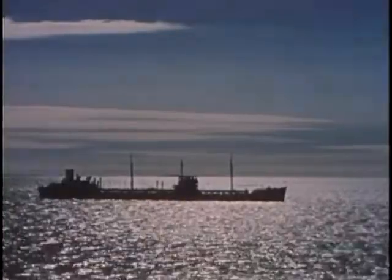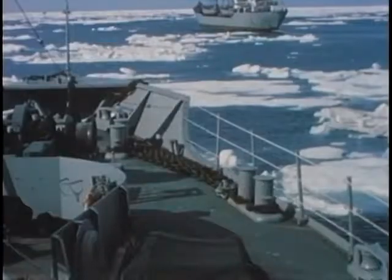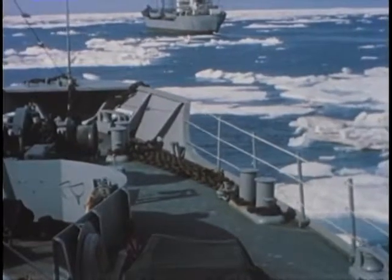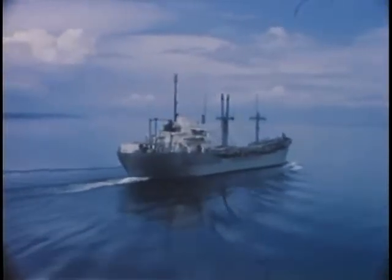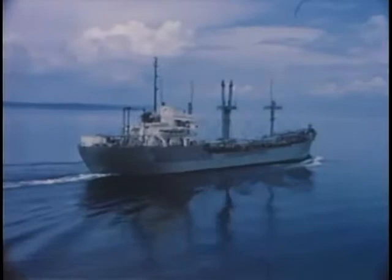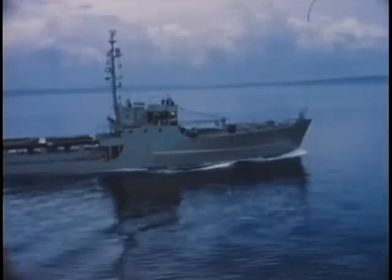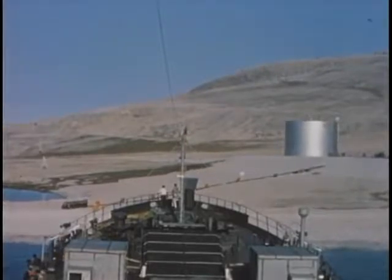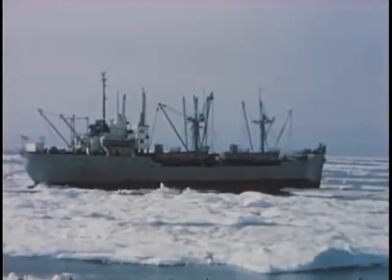In the western Arctic, deep draft vessels such as the task group command and communication ship and AGC can navigate as far north as Point Barrow. T2 tankers and LSTs are also operated this far north. East of Point Barrow, however, shallow draft vessels drawing not more than 16 feet are used exclusively. 5,000-ton Samavis, commonly referred to as knot ships, carry dry cargo and LCM lighterage. AOG tankers move the bulk petroleum products, while support equipment, troops, and bulk cargo are transported in LSTs for direct offloading onto the beach.